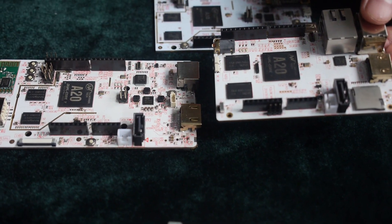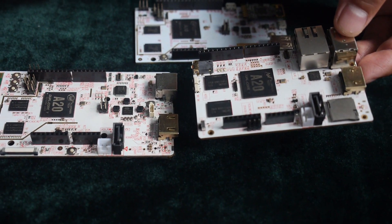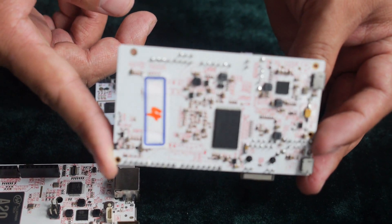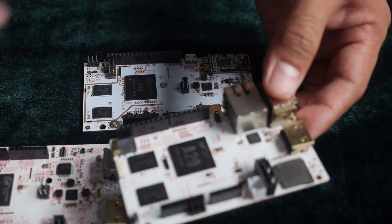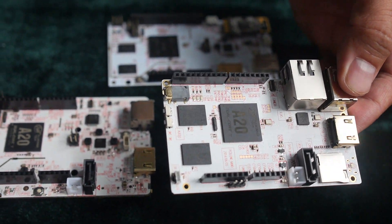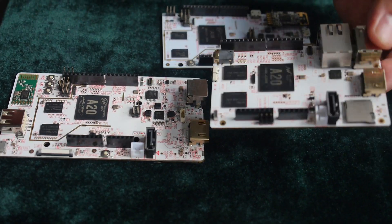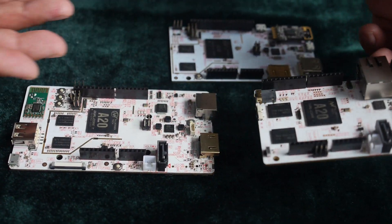It doesn't have an LVDS connector. Other than that, it has most of the common components, so you still get the peripherals. It does remove the Wi-Fi module, but other than that it's pretty much full.